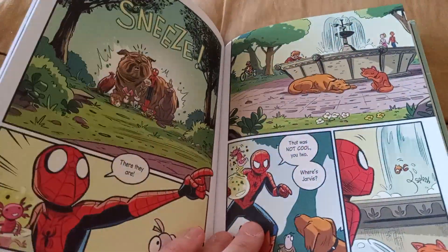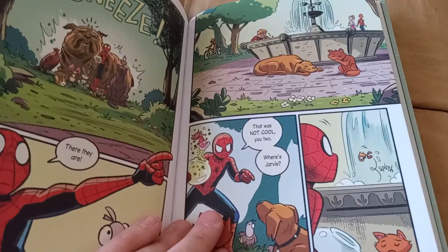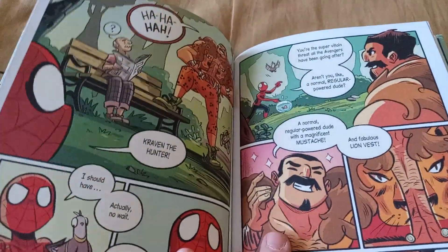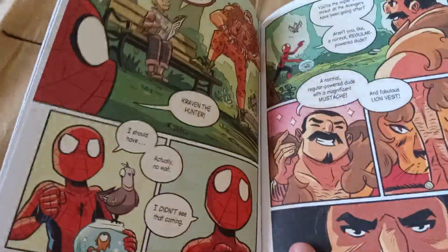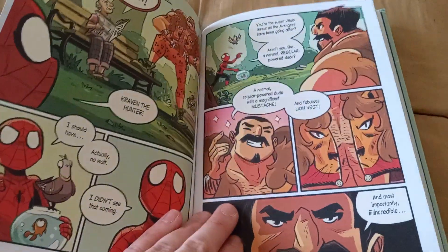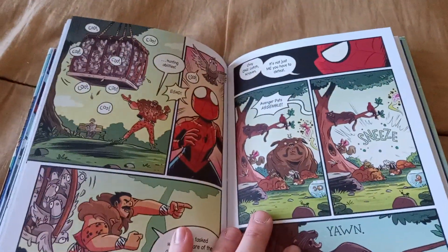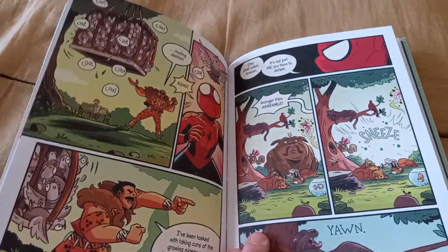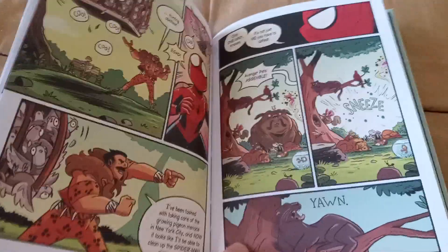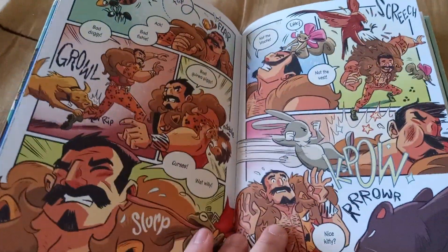Lockjaw sneezes them into Central Park as Spider-Man is looking for Chewie and Hawkeye's dog — and ends up finding them along with Jarvis in a water fountain. As it turns out, the villain behind all the animal kidnappings is Kraven the Hunter. Even Spider-Man goes, "I did not see that coming." Kraven points out that he loves the thrill of the hunt — he's got a mustache, a lion vest, and he's probably the best hunter in the world. He kidnapped pigeons, which upsets Mark. But it's not long before all the Avengers' animals come to help Spider-Man in the best of ways.